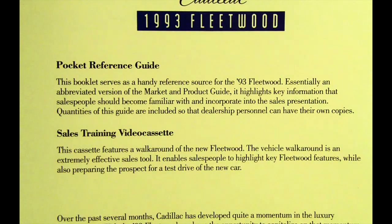Lastly, ownership is discussed and positioned as an integral part of the sales presentation. Pocket reference guide: this booklet serves as a handy reference source for the 1993 Fleetwood, essentially an abbreviated version of the market and product guide. It highlights key information that salespeople should become familiar with and incorporate into the sales presentation.